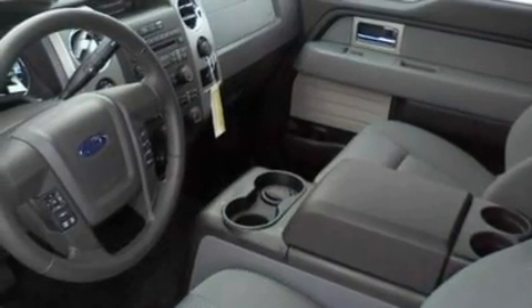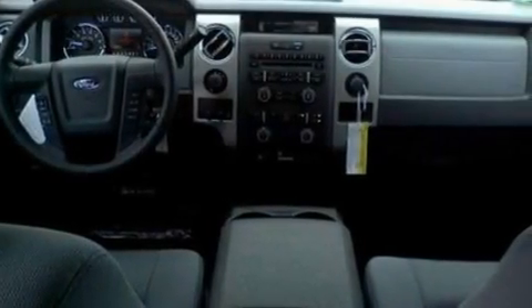Its top features and packages include cruise control, a keyless entry system, four well-positioned speakers, a double wishbone independent front suspension, automatic locking wheel hubs, and alloy wheels.